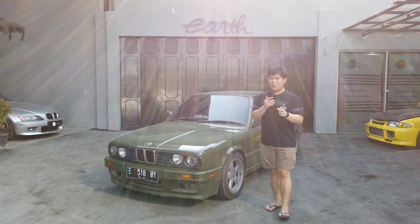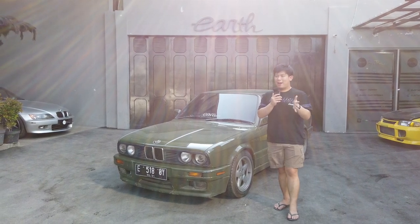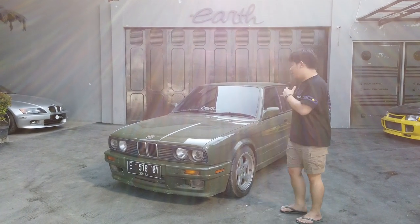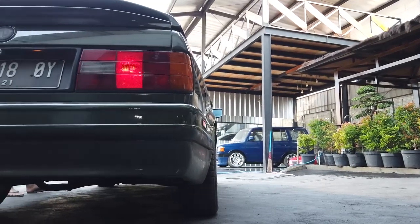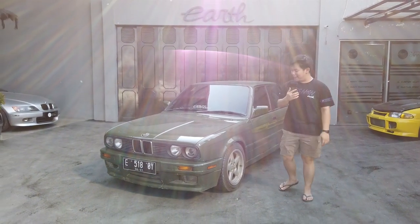Karena support dari kalian tentunya sangat membantu kita secara mengembangkan topik-topik andalan yang bisa kita banggakan bersama. Jadi langsung aja, ini ada BMW M40 alias 318. Tahun berapa ini ya? 91.